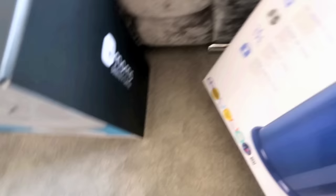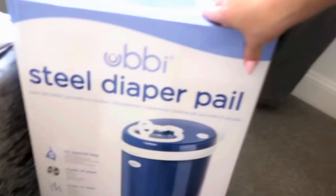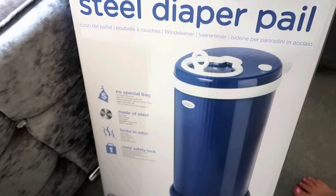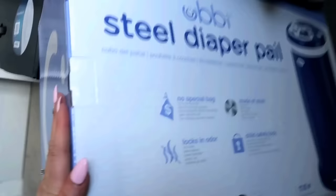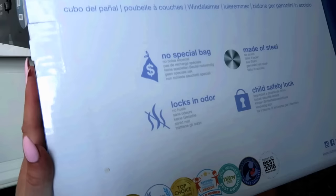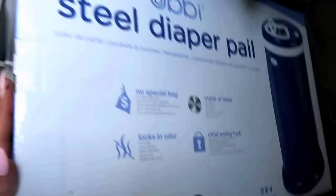This is a diaper bin. Diaper is a very American word, but this is by Ubi — I'm not sure how you pronounce it. And because there's going to be two of them and we're changing them, I don't want to be going up and down stairs constantly, so I thought this would be a really good idea. It's made of steel, it's got a child safety lock, and it locks in odour.